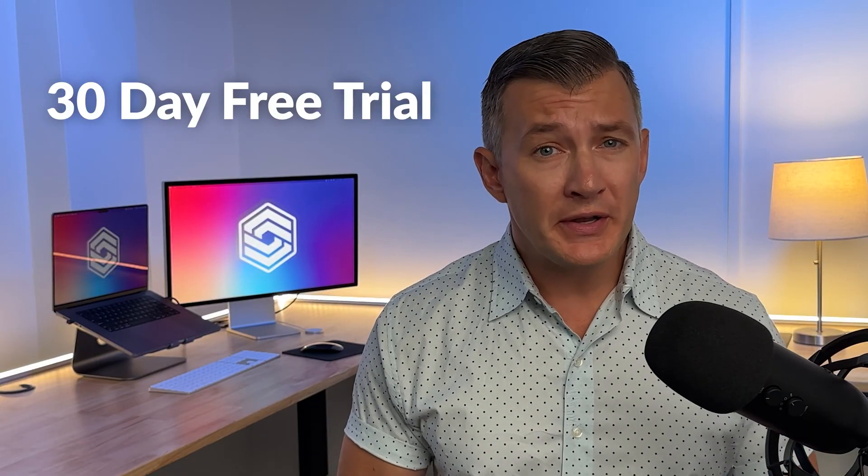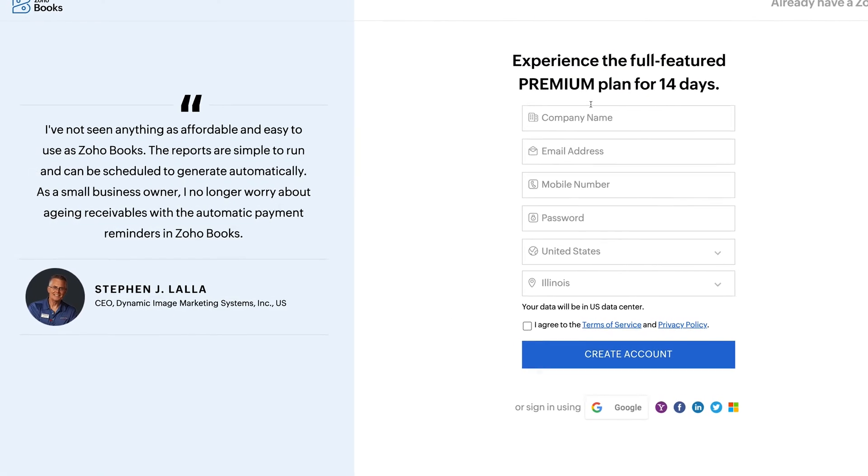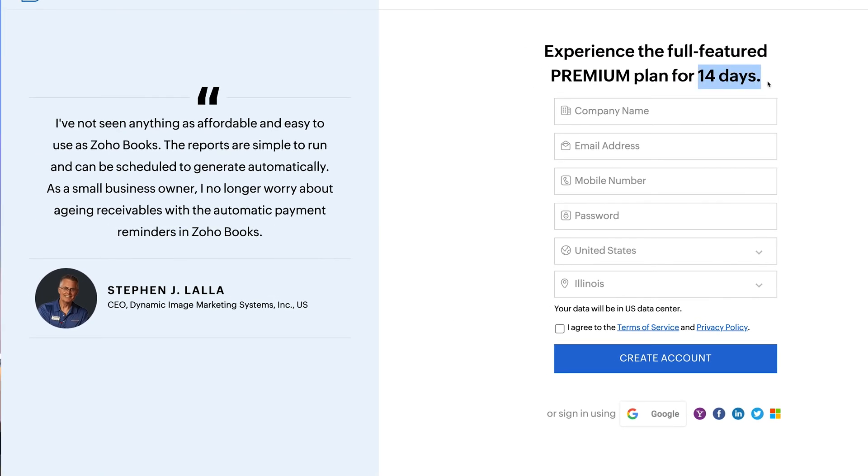Xero also offers a 30-day free trial, which allows access to all features so you can see which plan is right for you. Compare that to Zoho Books, which only gives you a 14-day free trial.